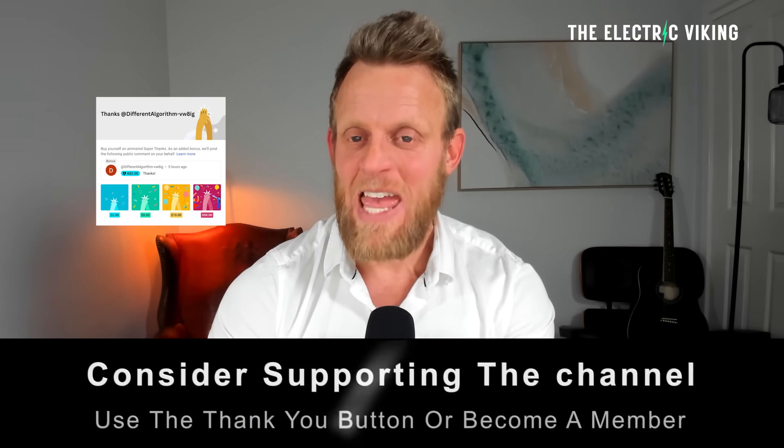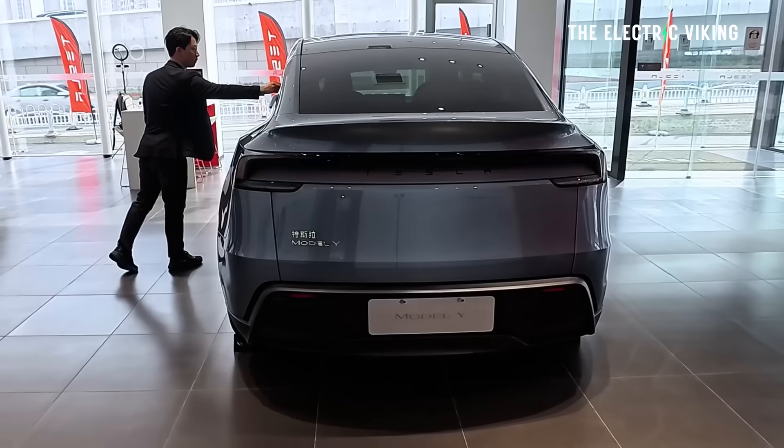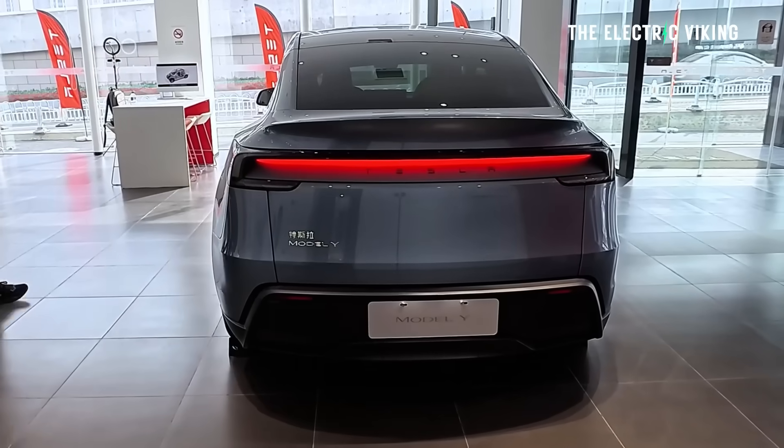Welcome to the channel — if you haven't already subscribed, it would be great if you could. It'll certainly give me a bit of good feels. Anyway, what are all the new changes coming to the Tesla Model Y?